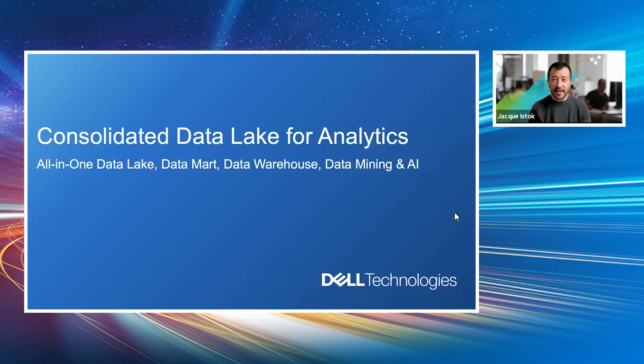Hello, everyone. My name is Jacques Eistock. I am the Vice President of Data at VMware Tanzu. Today I'm joined by Ivan Novik, who leads R&D for the Greenplum product here at VMware Tanzu, as well as Hamid Dijam, who is the analytics CTO for unstructured data solutions at Dell, and Chris Gulley from the office of the CTO at VMware. We're going to talk about a unique approach to a consolidated data lake for analytics — an all-in-one solution for data lake, data mart, data warehouse, data mining, and analytics in general.